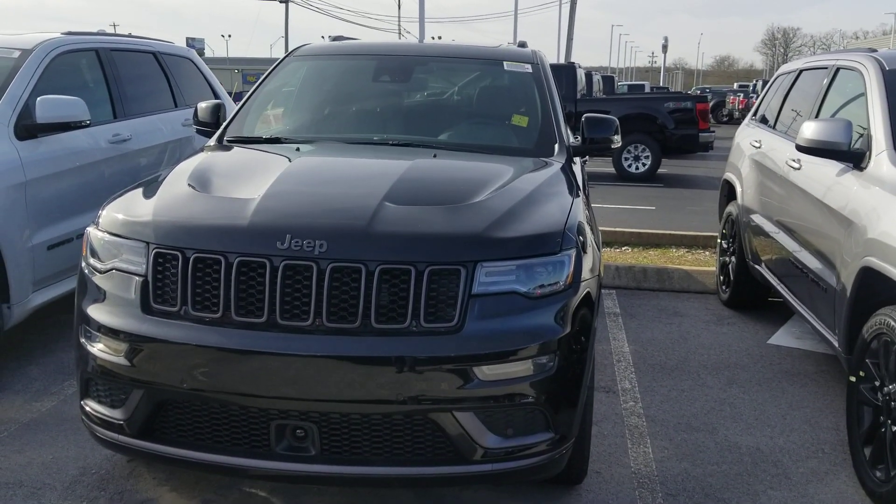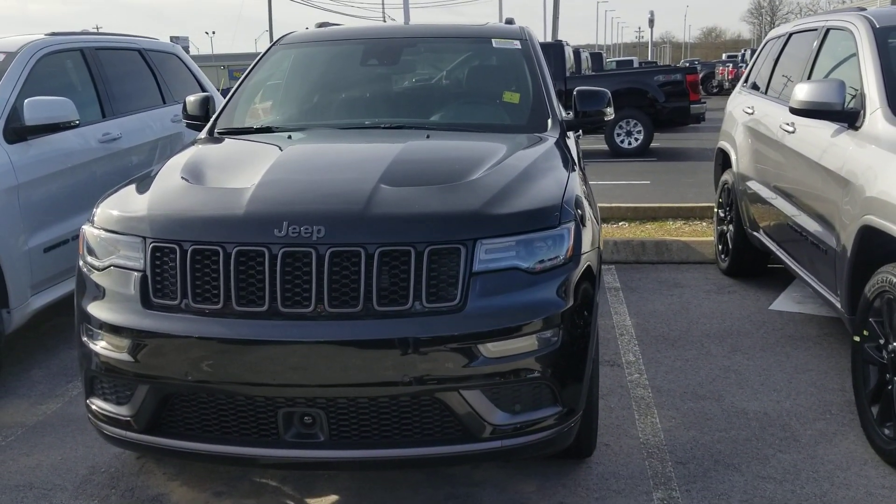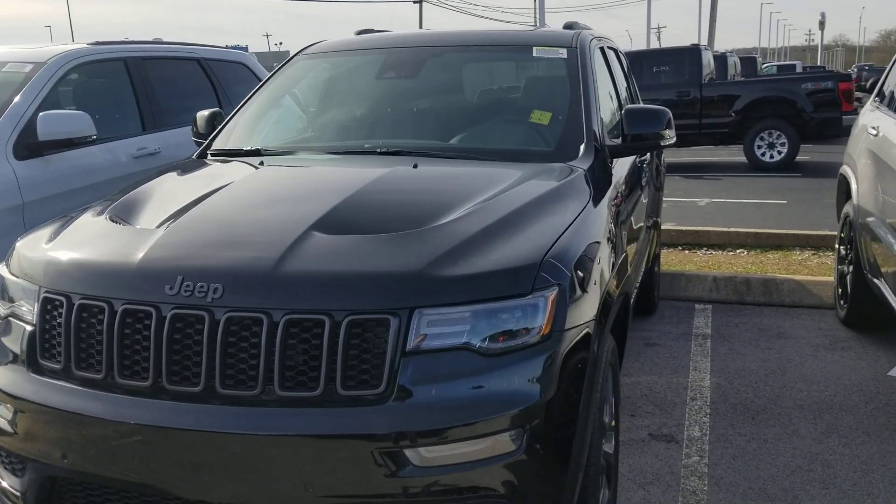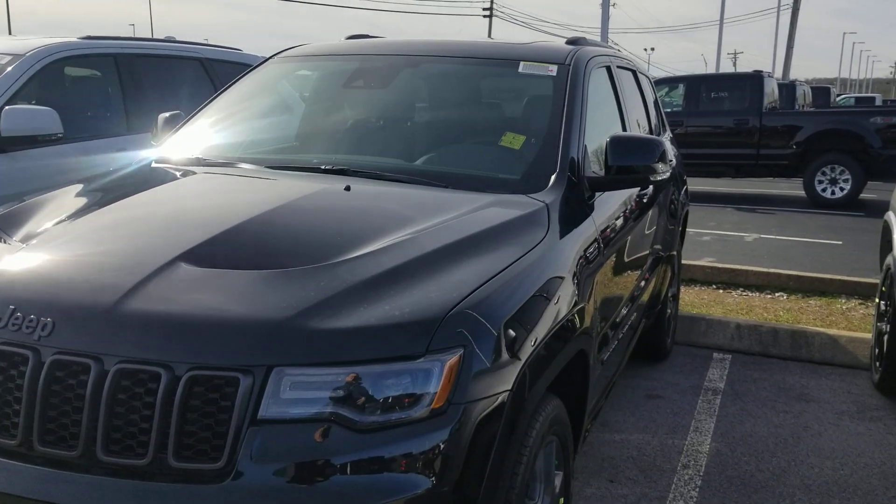Hey Donnell, this is Jim here at East Tennessee Dodge, 931-787-9548. Quick video on that 2020 Grand Cherokee Limited X that you found online.